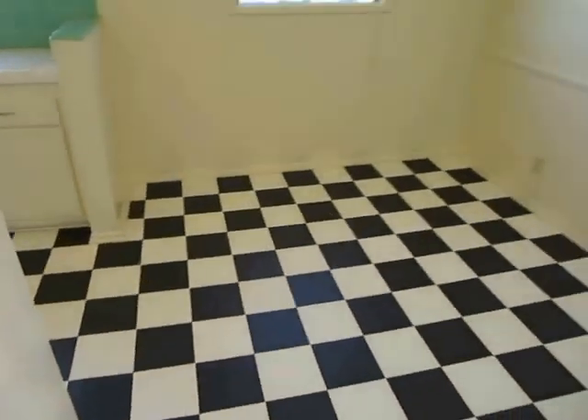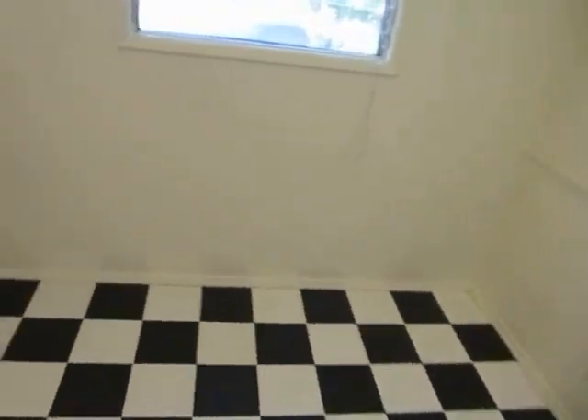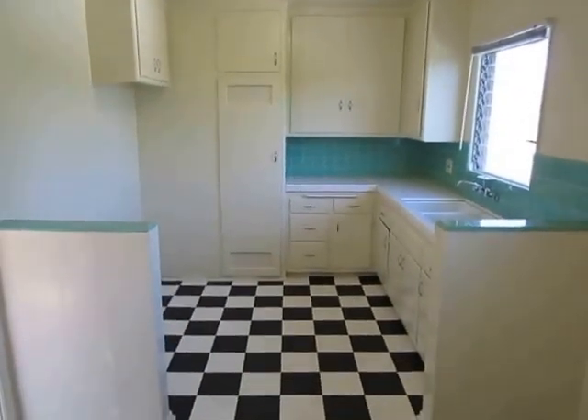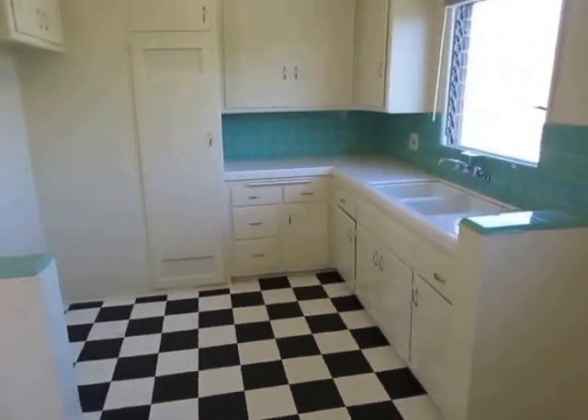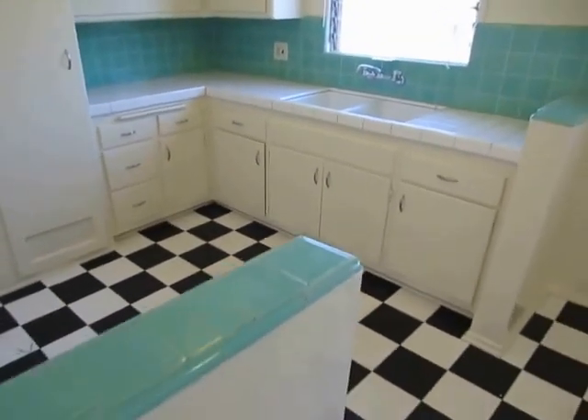It has real hardwood flooring and a dining area next to the kitchen. Exceptional natural light. Classic tile work here in the kitchen, and plenty of kitchen counter space.